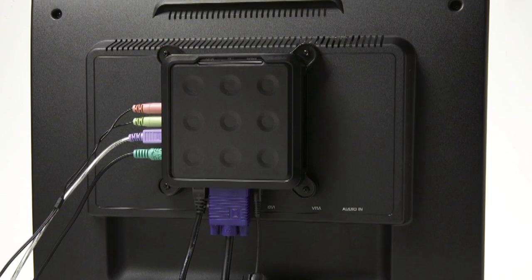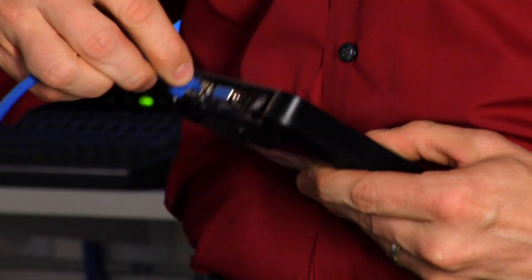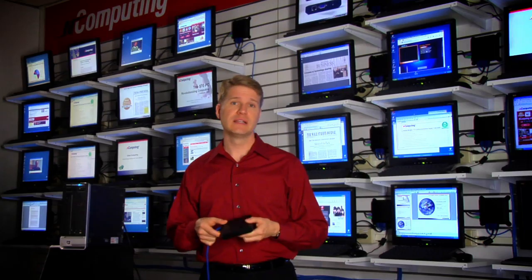the mouse, and the speakers. And finally, connect the access device to the shared PC over a standard Ethernet network. That's it.